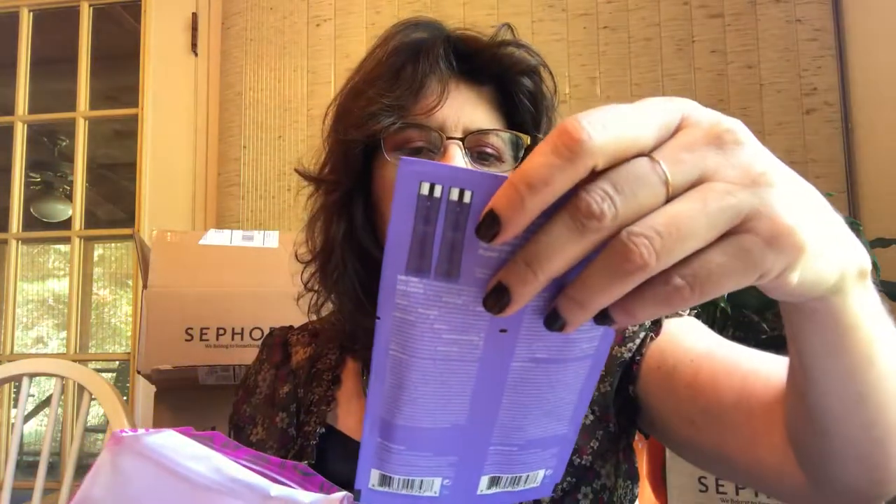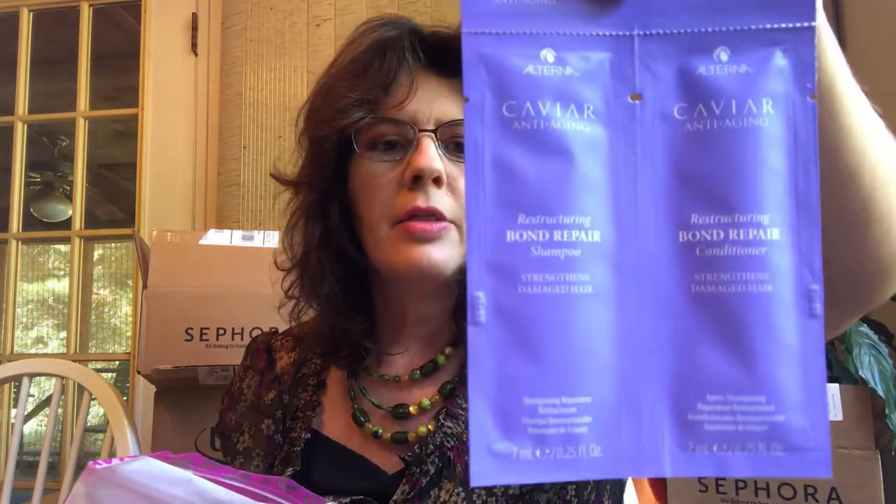Peter Thomas Roth Cucumber Gel Mask — I already use Peter Thomas Roth products, I like them all very much. I already have this mask. It is very cooling if you have a sunburn. And then Caviar Anti-Aging Bond Repair Shampoo and Conditioner. Again, these are samples — they should be giving you this stuff for free. I'd not pay $10.